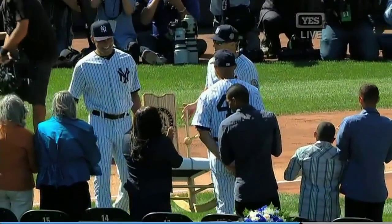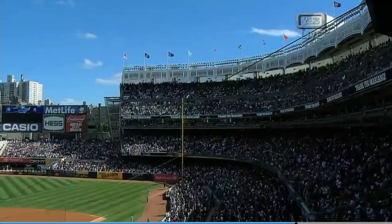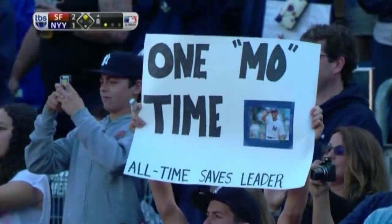That handcrafted baseball bat rocking chair the New York Yankees gifted to the retiring Mariano Rivera came from right here in Oregon. And the camera panned over 50,000 people in Yankee Stadium with the blue sky and all. I gotta tell you, it was pretty moving.